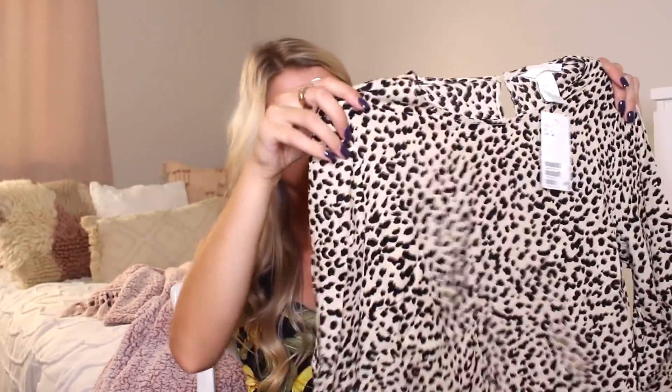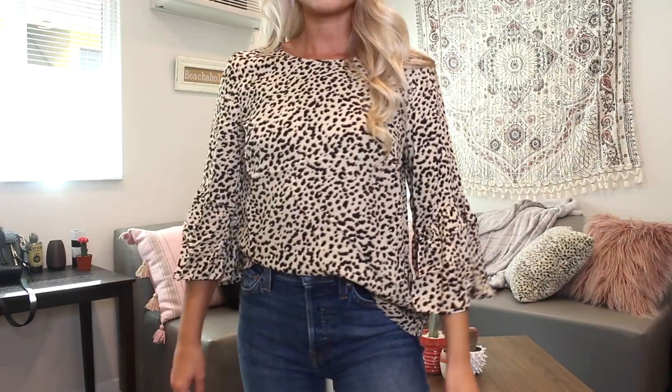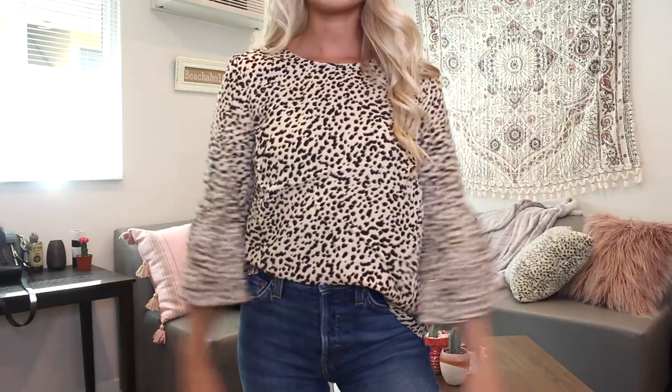I grabbed this cheetah print top — I know it might seem unprofessional, but because the company is very trendy, I thought it would be fine. It's a high-neck cheetah print top with little flare sleeves. By the way, there's a lot of cheetah print in this haul — I'm kind of obsessed with it right now. It's my favorite trend of the season. I also got pants to wear with this, which I'll show later.